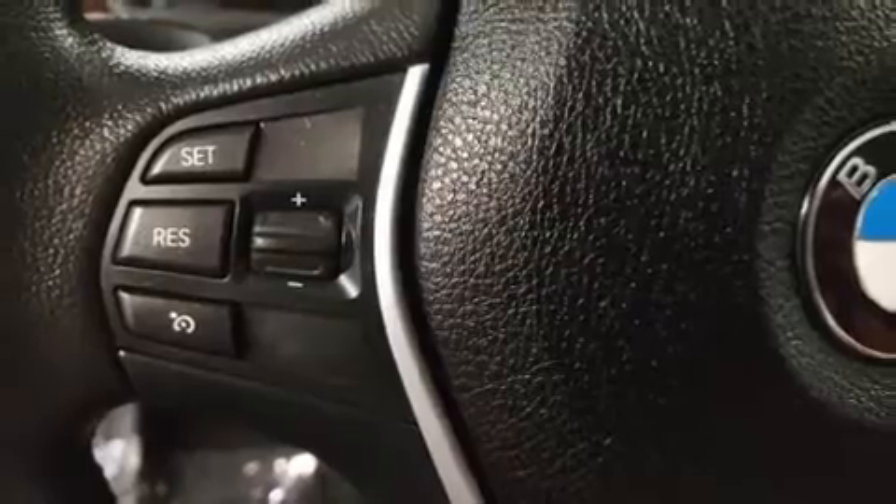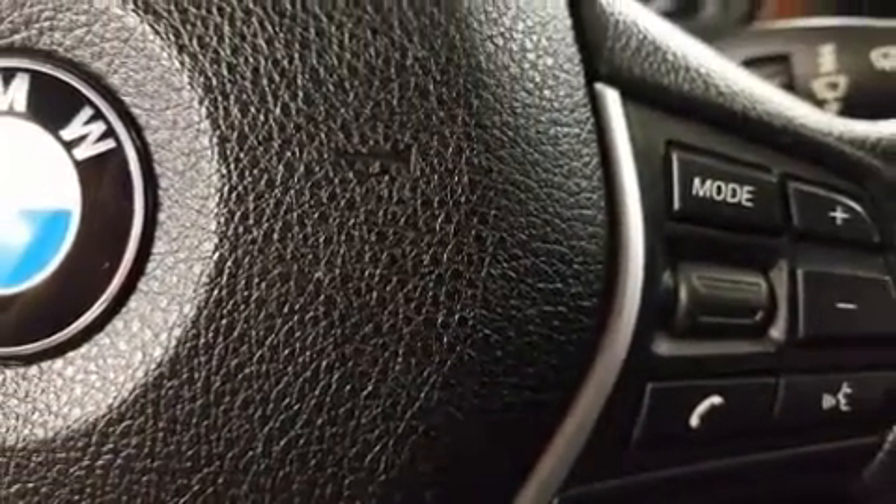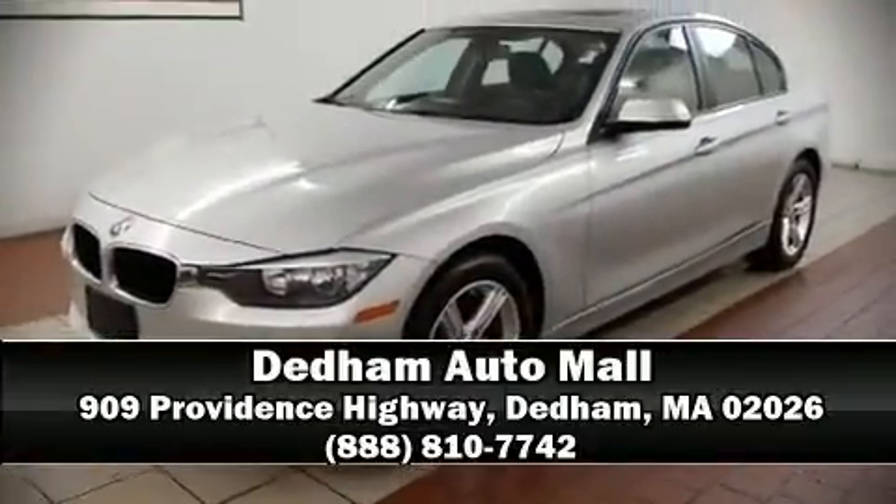Sophisticated all-wheel drive technology maintains a firm grip on the road. Our sales reps are knowledgeable and professional. Stop in and take a test drive.